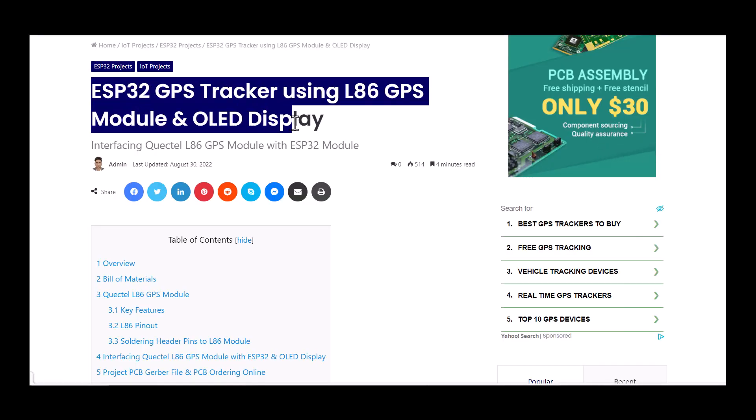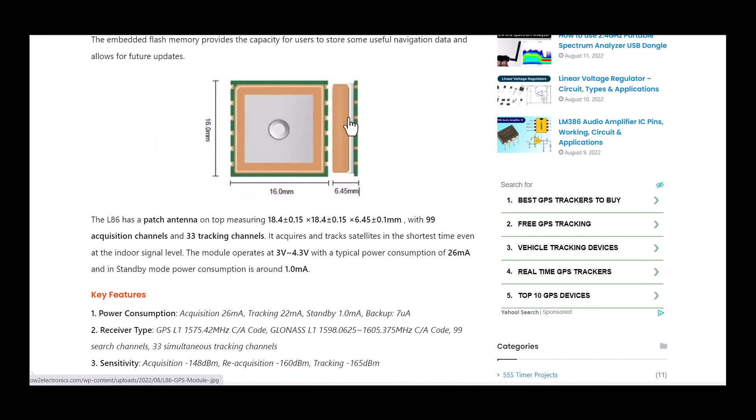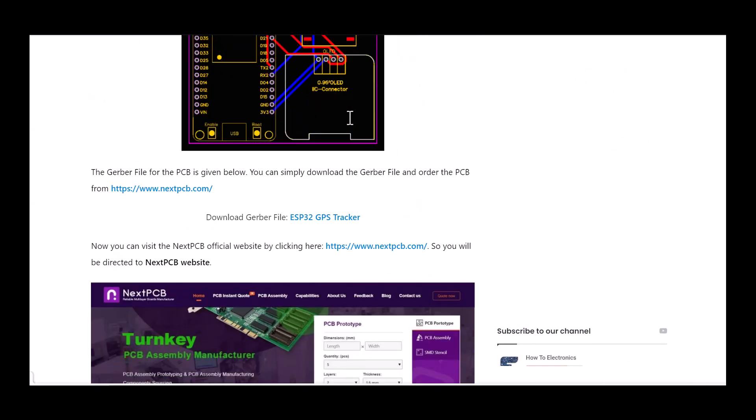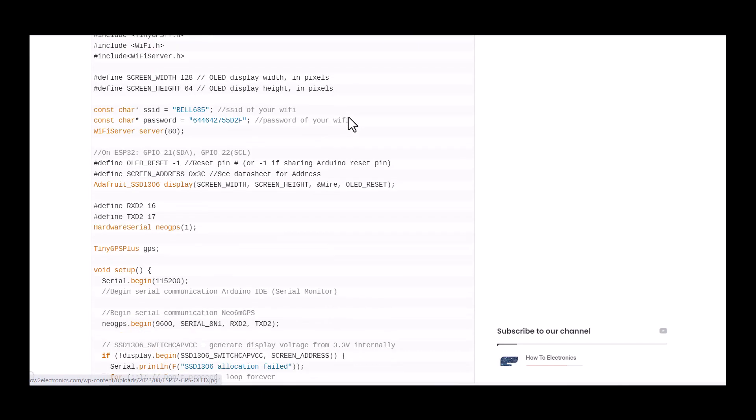The complete project details including device information, purchase link, source code and tutorial guide can be found in the How2Electronics website article. If you have any questions, you can comment in the comment section below. Thank you so much for watching — see you in the next video, bye bye!